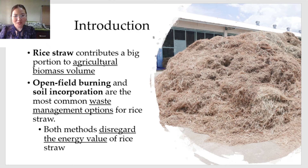Rice straw contributes a big portion in agricultural biomass volume, given that for every ton of rice paddy produced, around 1 ton of straw is also produced. The most common rice straw waste management options are open field burning and soil incorporation, but both methods disregard the energy value of rice straw. Open field burning releases pollutant gases and haze, while soil incorporation also has its disadvantages.